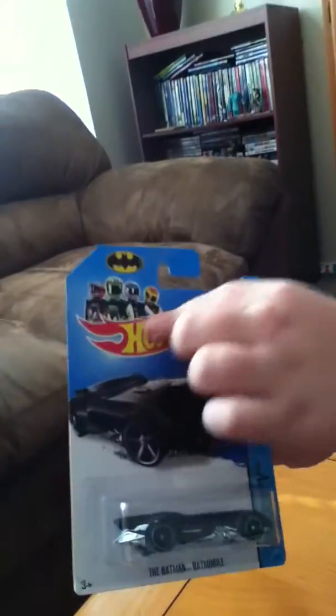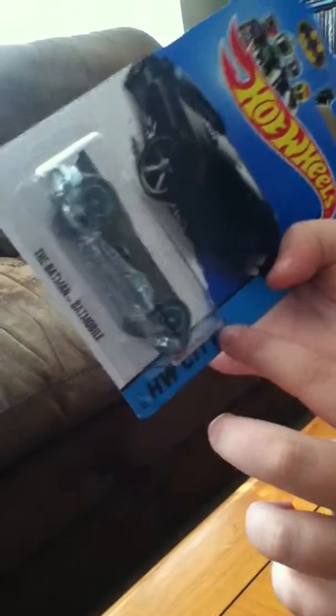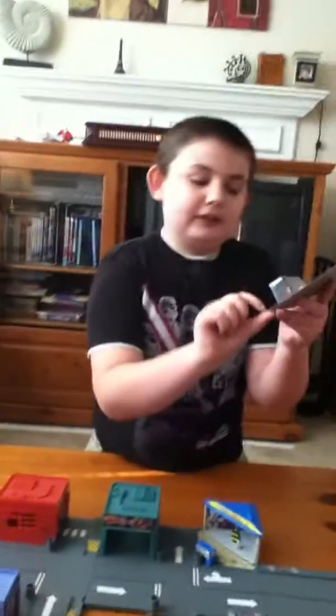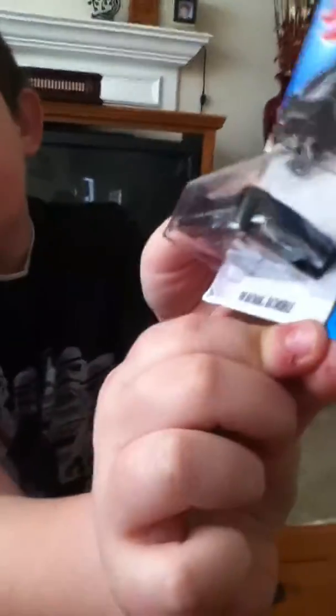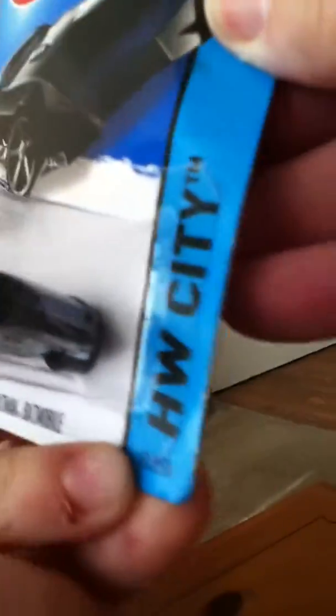It's got Team Hot Wheels from the show — I don't watch it — but it's got a bat signal, and it does say HW City, which is Hot Wheels City. I don't know why it says that. On the little tab, it says it's 61 out of 250. It's for ages 3 and up. So let's open it.